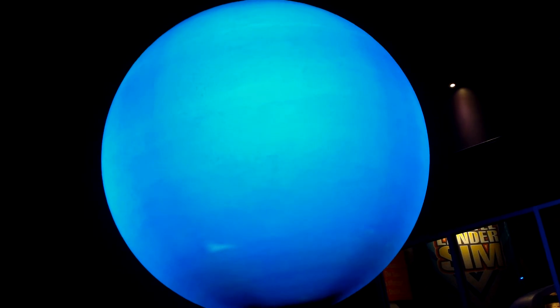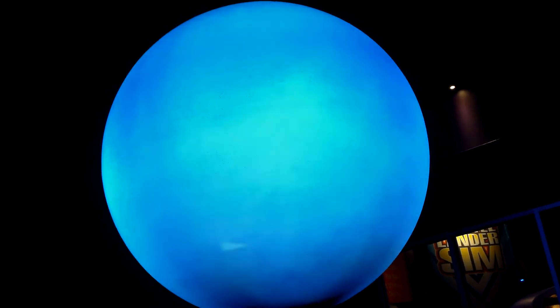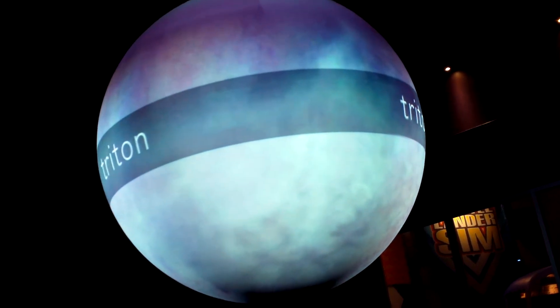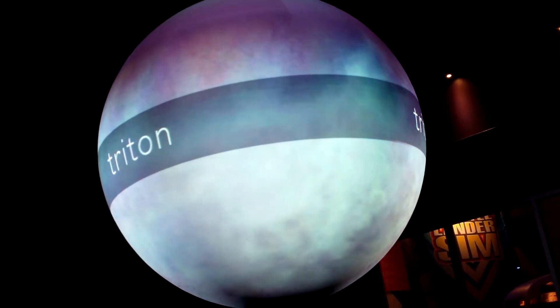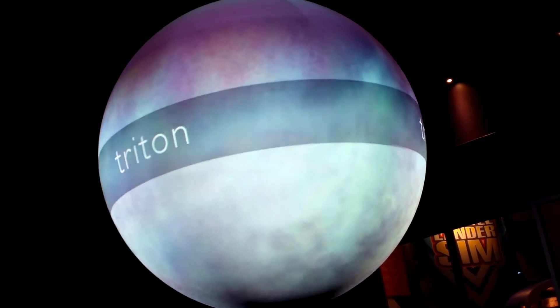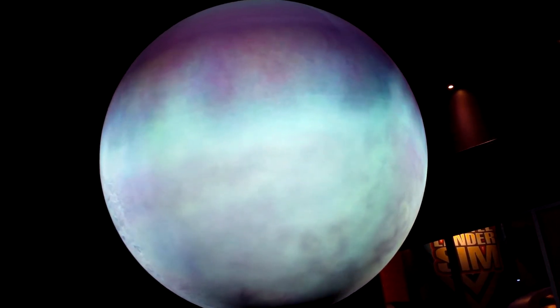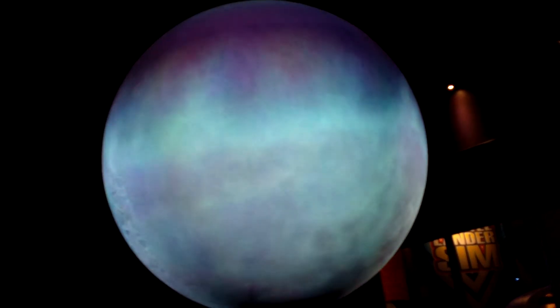Neptune harbors fascinating moons. Triton, likely captured by Neptune from passing through the outer solar system, has a surface marked with nitrogen geysers that form a thin atmosphere. Who knows what other surprises await on the moons of Neptune?